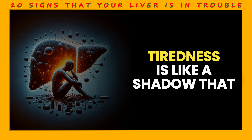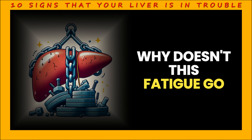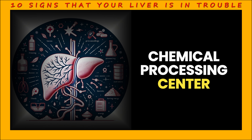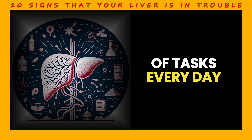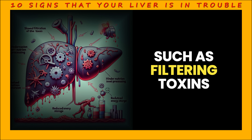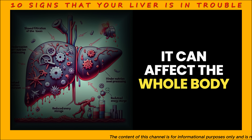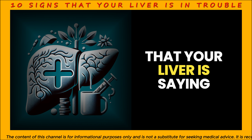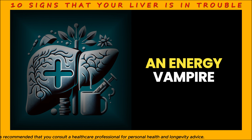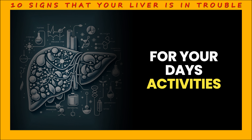Sign 4: Fatigue. Tiredness is like a shadow that follows you all day long, even when you get up in the morning. The answer to why this fatigue won't go away may lie in your liver. The liver is our body's chemical processing center, quietly performing thousands of tasks every day. Your liver performs vital functions such as filtering toxins, processing nutrients, and storing energy. But if it is damaged, it can affect the whole body. Chronic fatigue can be a sign that your liver is saying, please take care of me. Your body has to work extra hard to deal with toxins, making you feel like your energy is being drained.